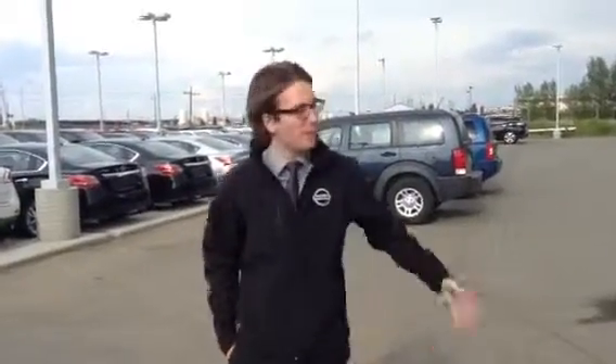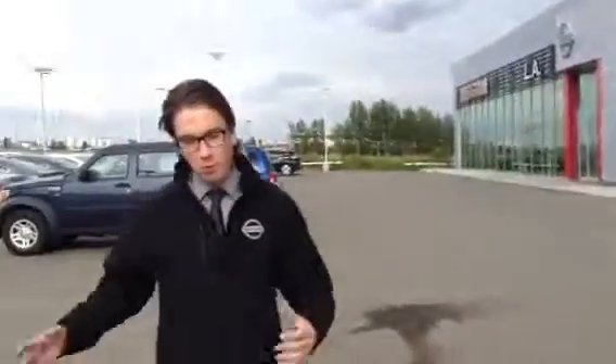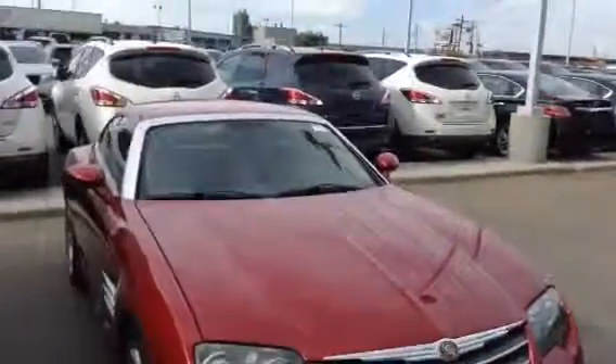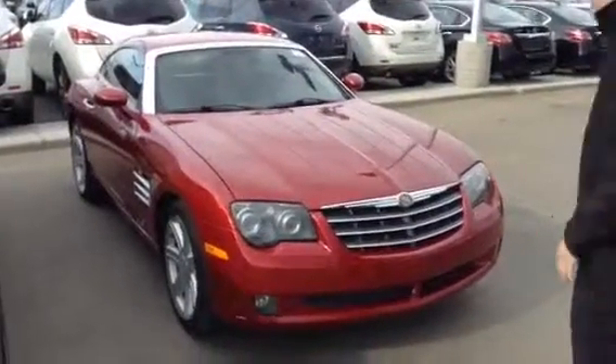Hey Lauren, it's Adam here from LA Nissan. This is our beautiful brand new facility here. But more importantly, here's the Crossfire. What an absolute beauty. I said I was going to do this walk-around video for you and here it is.